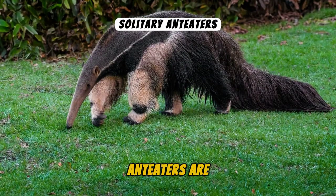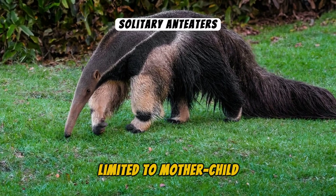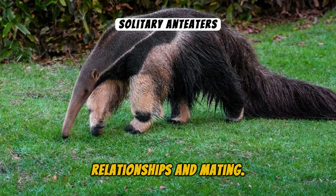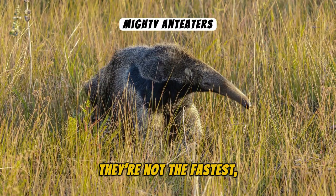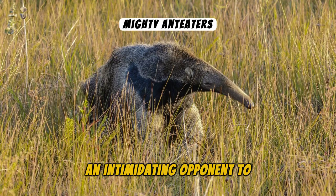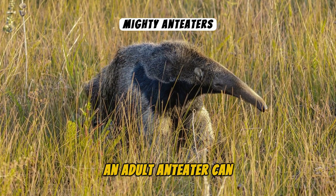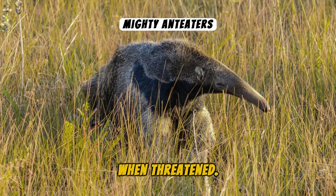Anteaters are solitary animals, with their social interactions largely limited to mother-child relationships and mating. You'll rarely find them in groups. They're not the fastest, but their powerful forelimbs and sharp claws make them an intimidating opponent to predators. An adult Anteater can stand on its hind legs, resembling a hunchback bear when threatened.